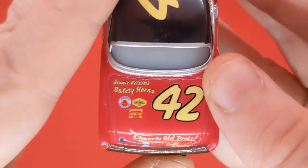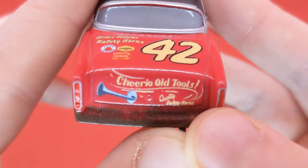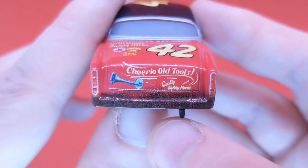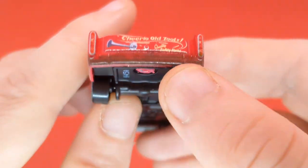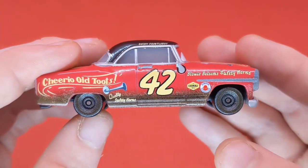On the back we can see 'Blowy Bilsum Safety Horns' again with the 42 and the logos. We can see 'Cheerio Toots' again with the quality safety horns. It looks absolutely amazing with the rear lights — pretty cool — and of course there is the exhaust pipe coming out at the back of the diecast.